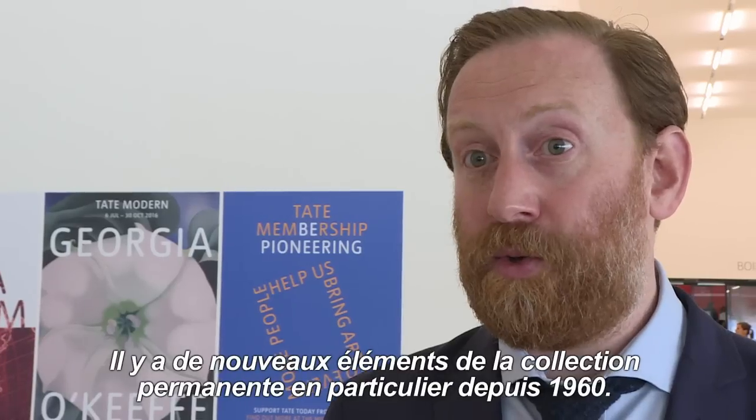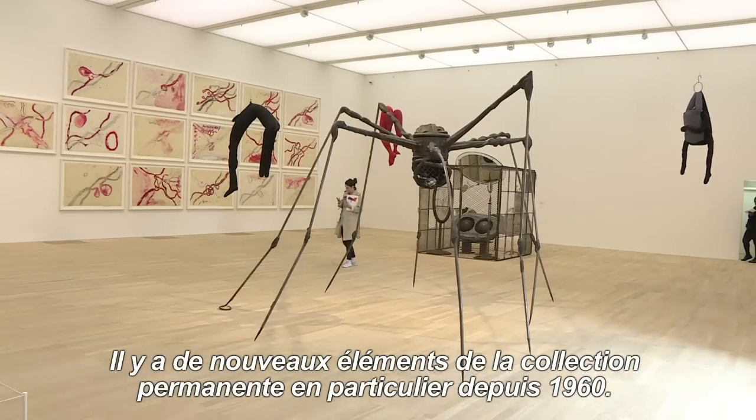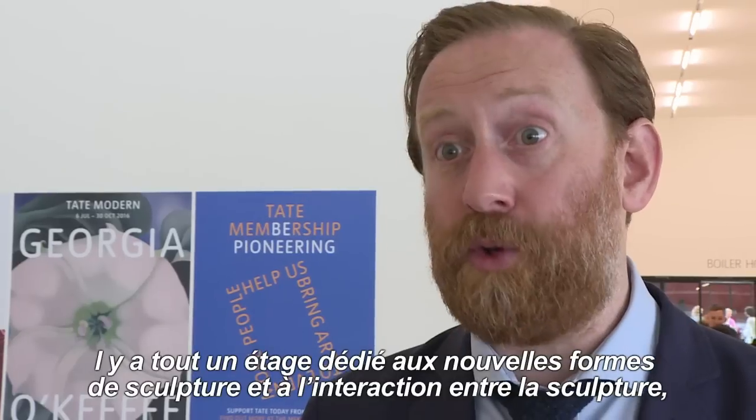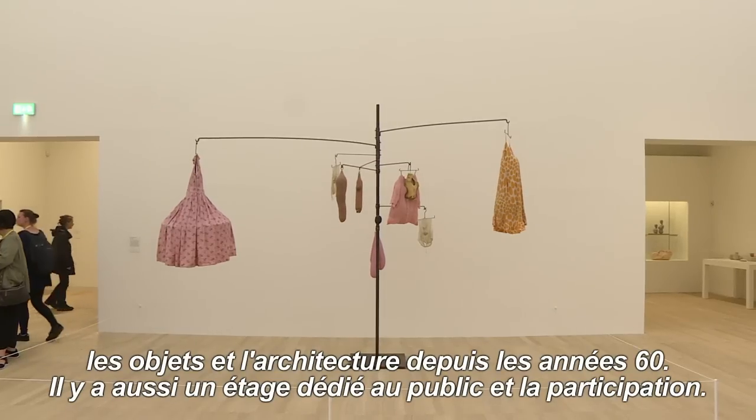There are new displays of the permanent collection that show art, particularly since 1960. There's a whole floor devoted to sculpture and new forms of interaction with sculpture and objects and architecture from the 60s onwards.